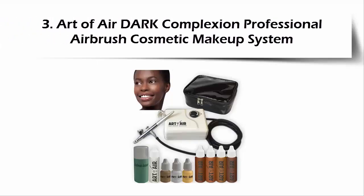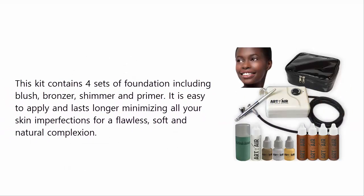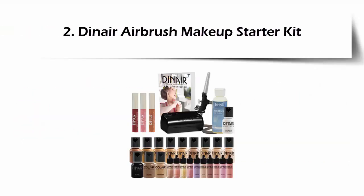At number three: Art of Air Dark Complexion Professional Airbrush Cosmetic Makeup System. This makeup kit is ideal for both starters and professionals who want a great-looking finish. It uses makeup that is oil-free, natural, and water-based, which is great for your skin. This kit contains four sets of foundation, including blush, bronzer, shimmer, and primer. It is easy to apply and lasts longer, minimizing all your skin imperfections for a flawless, soft, and natural complexion.